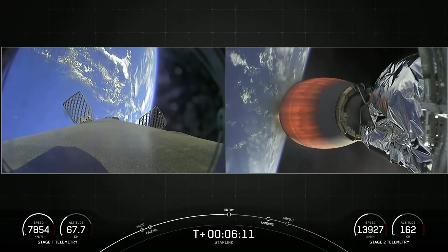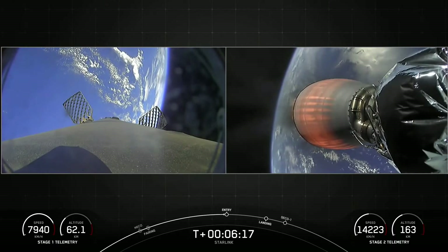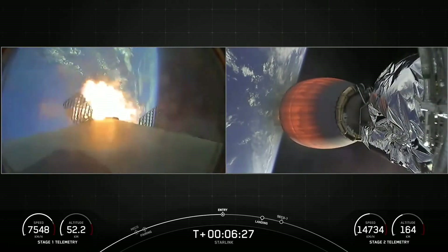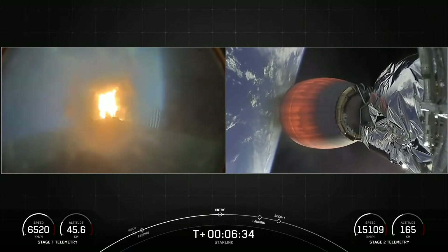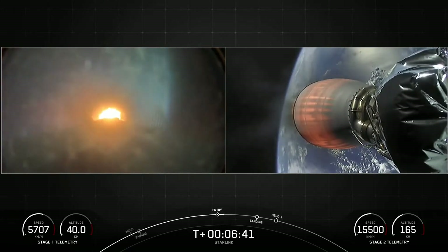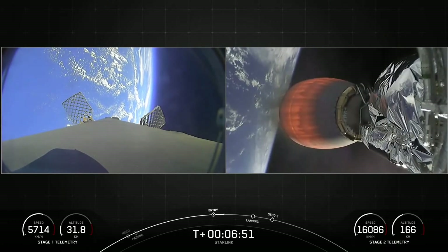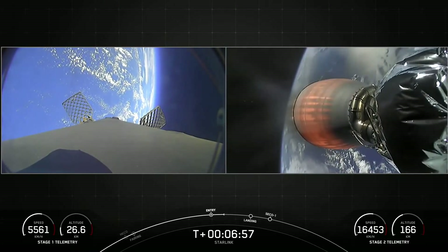We're coming up on entry burn on the left-hand side of your screen. Stage one entry burn startup. Nominal start of the entry burn. We're flying through our plume — we use a hydrocarbon-based propellant, and that's what causes the soot to appear on our reflown boosters. Stage one entry burn shutdown. This burn lasting just about 20 seconds, just enough to slow us down as we start getting into the thicker parts of the atmosphere. From here on, you'll see more action from the grid fins — they'll rotate a little bit to keep the stage on track towards our drone ship.